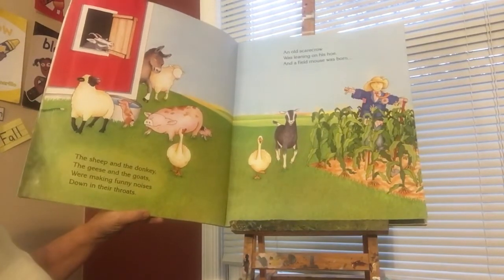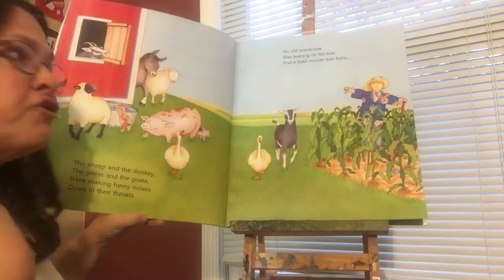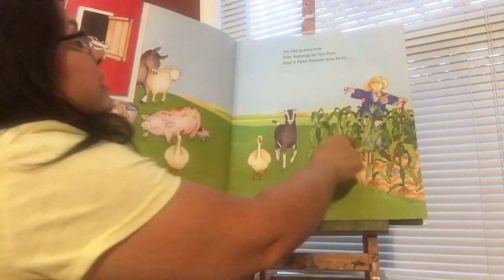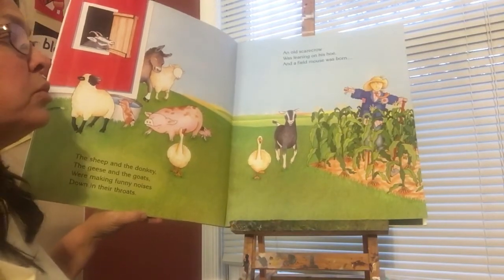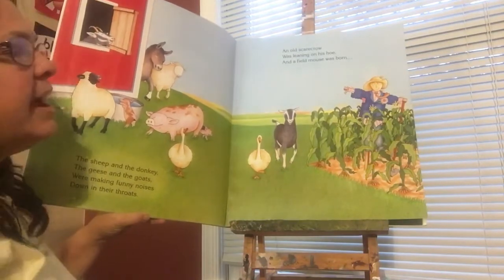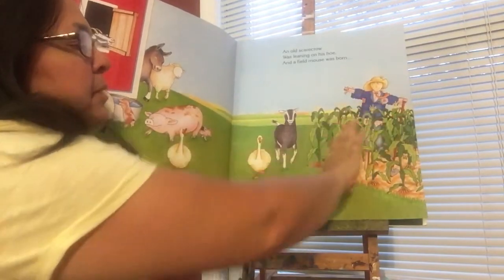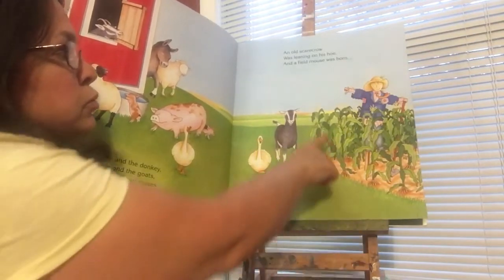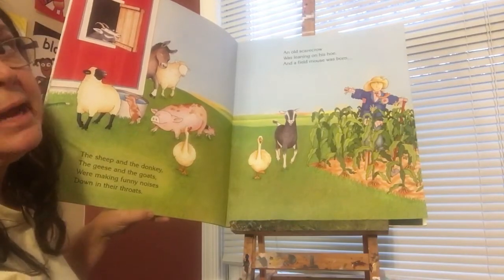The sheep and the donkey and the geese and the goat were making funny noises down in their throat. So, an old scarecrow was leaning on his hoe and a field mouse was born. Do you remember what a scarecrow is? Right, it's just a pretend — it looks like a person dressed up and they put them inside a garden to scare away the crows so the crows won't eat their corn or anything in their garden. Tomatoes, peppers.